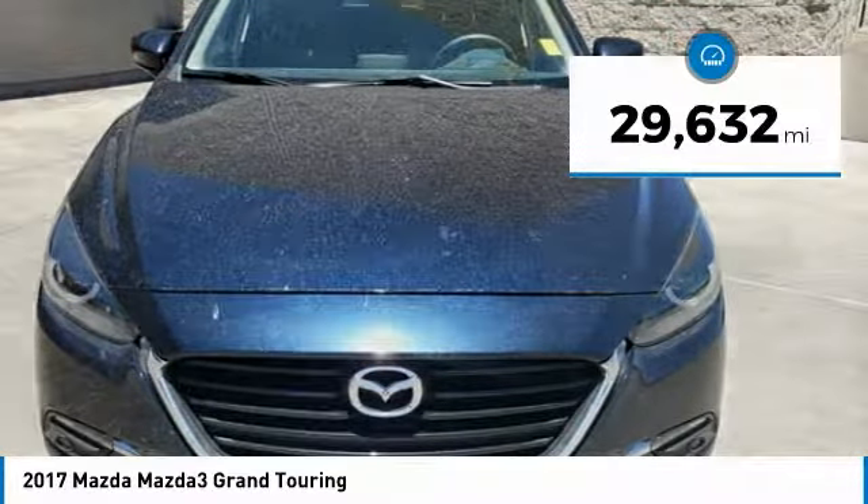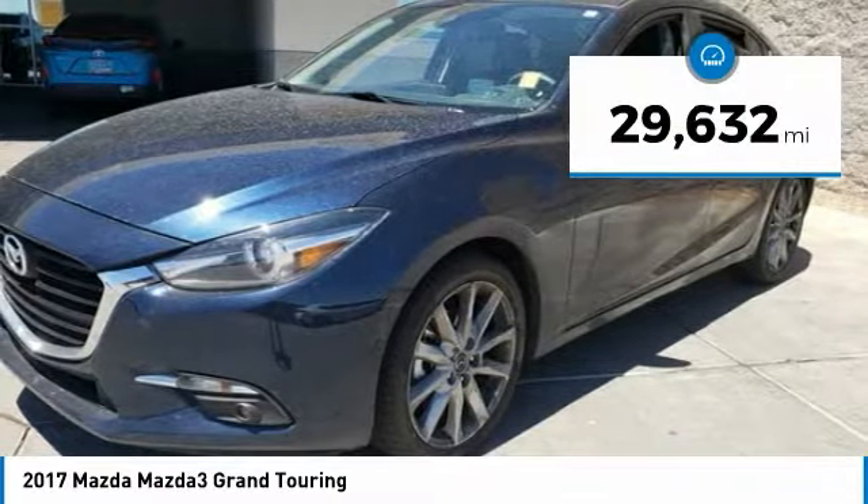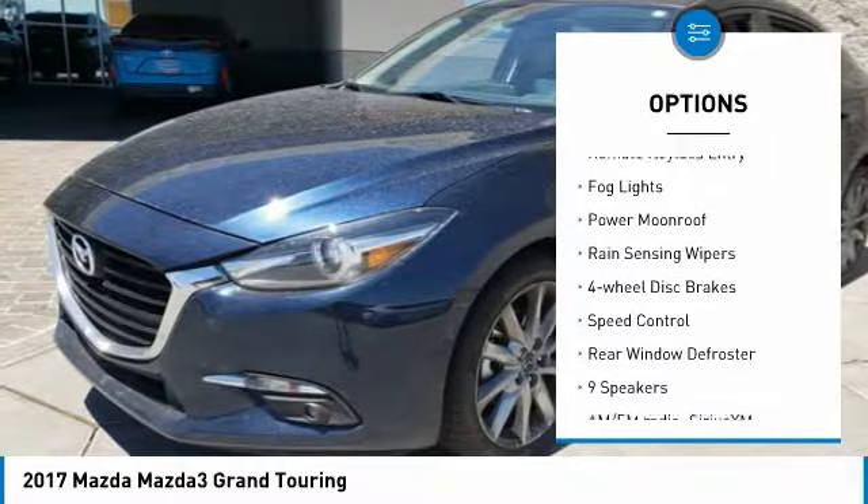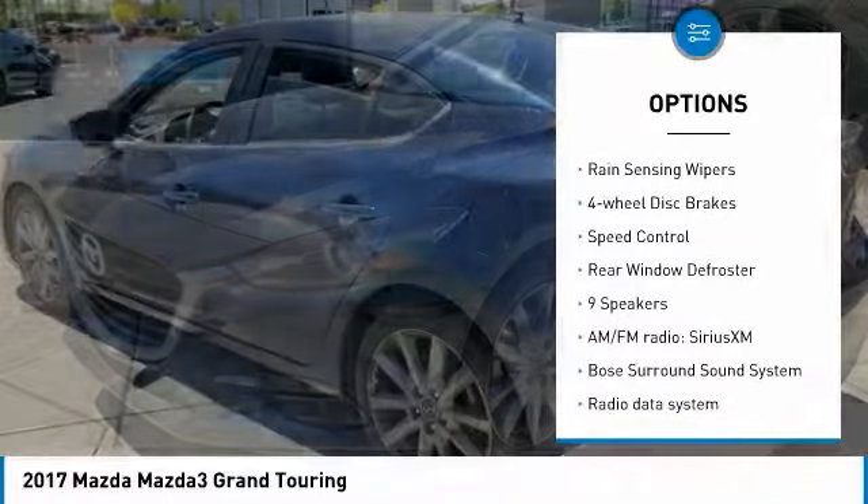This vehicle has less than 30,000 miles. Here are some of this vehicle's great options: electronic stability control, brake assist, traction control, remote keyless entry.